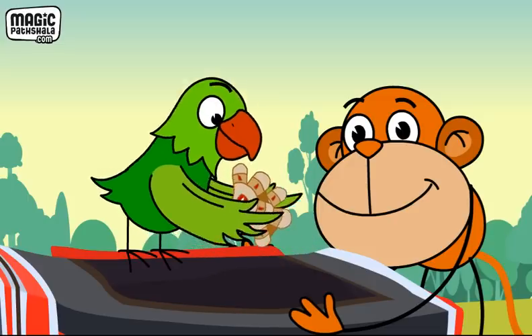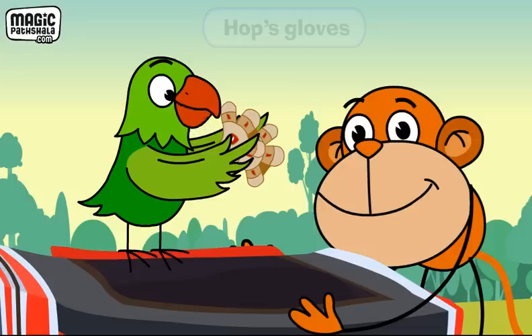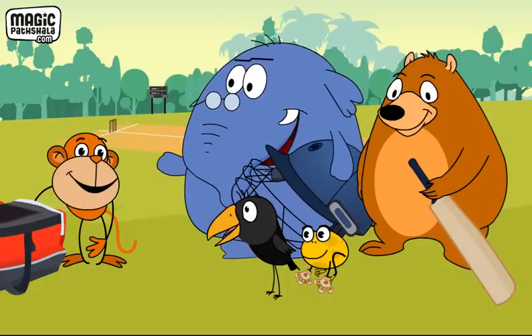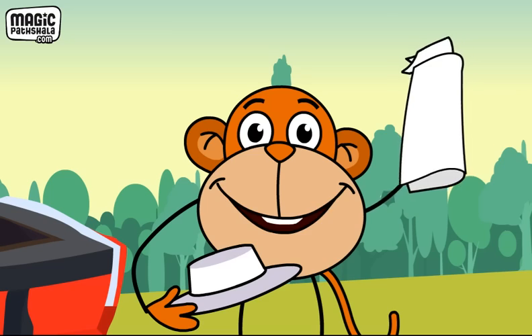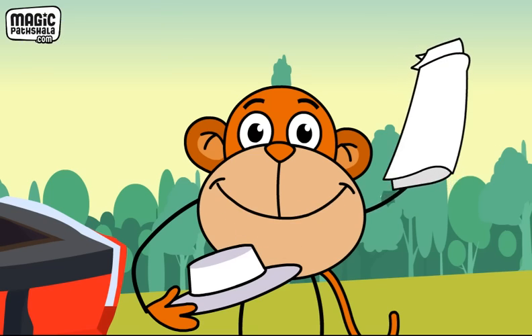Next, Tota pulls out a pair of gloves. These gloves belong to Hop, our wicket keeper, she says. Find the coat and hat for Crow, the umpire, says Thad. Crow's uniform, says Jojo, holding it up in his hands.